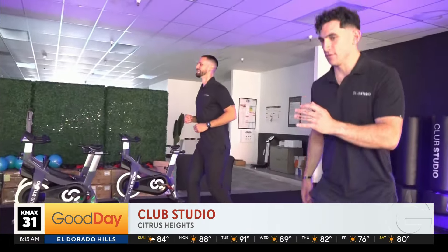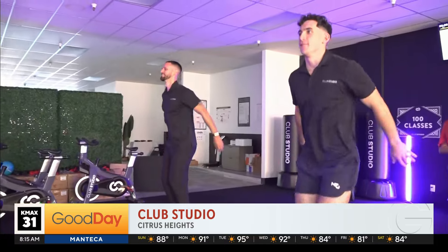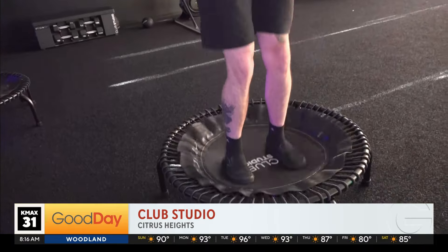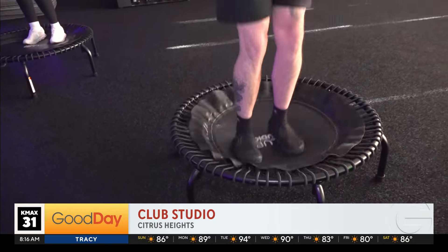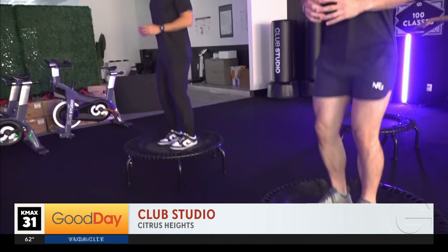We are a party in the club through and through — every single one of our classes feels like a party, and the rebound class is just a small snippet of what we have to offer. What really sets us apart is what we call the heartbeat of our club: our Studio Row. Imagine five boutique businesses down one hallway — indoor cycling, boxing, a circuit-style functional training class called CS4, Pilates both on the reformer and mat, three types of yoga — flow, sculpt, and restore — and our specialty rebound class.